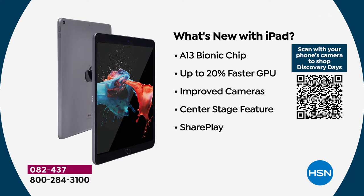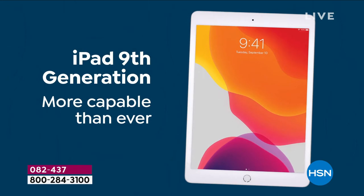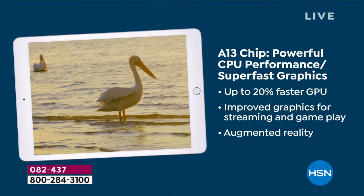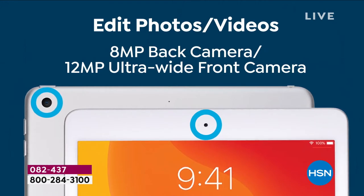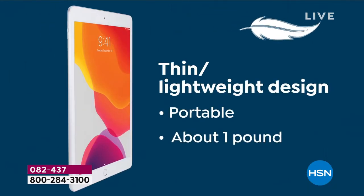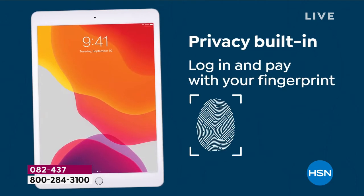There are devices out there that just do that — they sit in a docking station on your counter and allow you to connect — but this is so much more. What's new: the new chip, the faster processor, improved cameras, the Center Stage feature, and SharePlay where you can share content easily. You're investing in the latest and greatest, most capable iPad ever, and you'll get it before a lot of other retailers can. Improved chip for today and down the road, larger screen for binge watching and work, great cameras, compatible with gaming systems, great battery life.